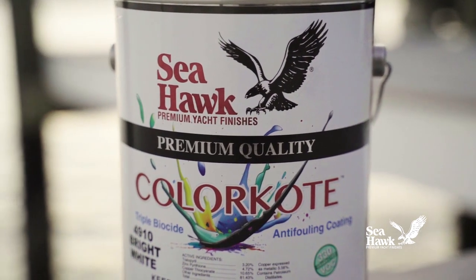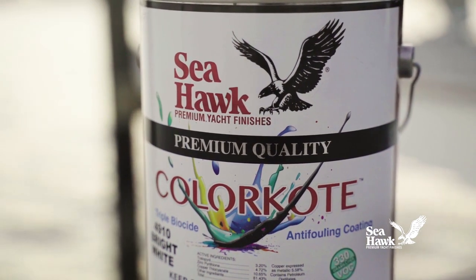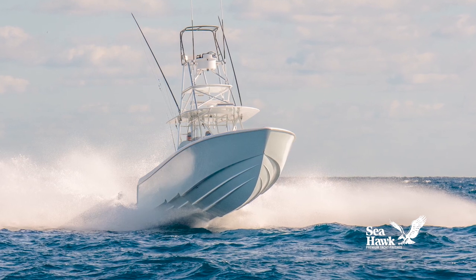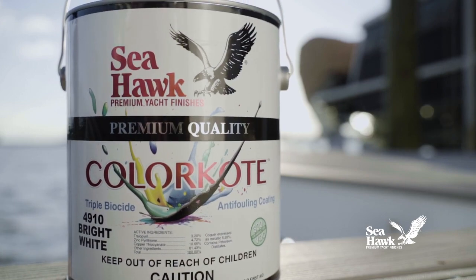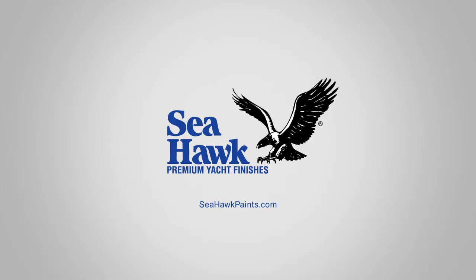Color Coat gives a compelling reason to apply anti-fouling protection on white hulls where it should be but isn't yet because of looks. Seahawk's Color Coat is the anti-fouling paint that you can trust to protect your boat and keep it looking great.